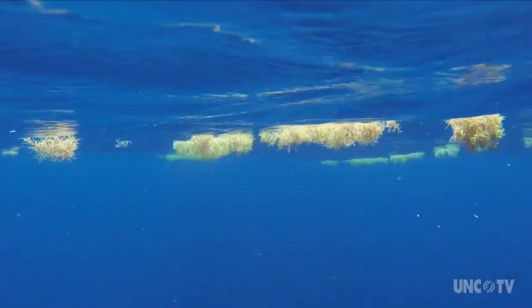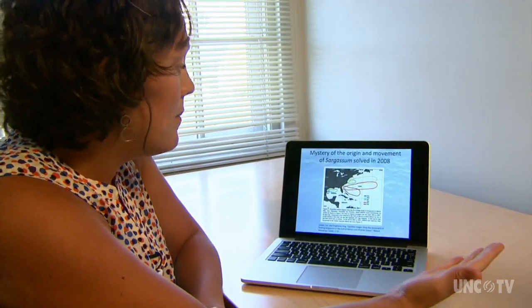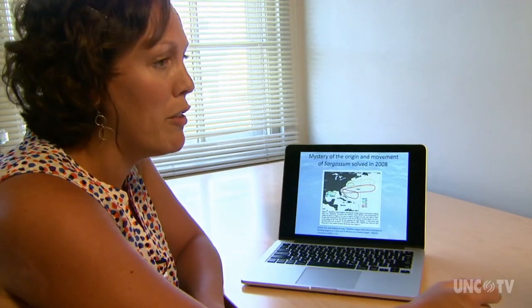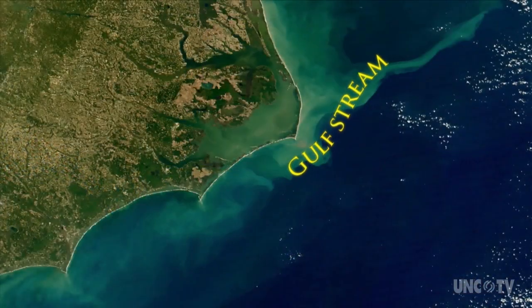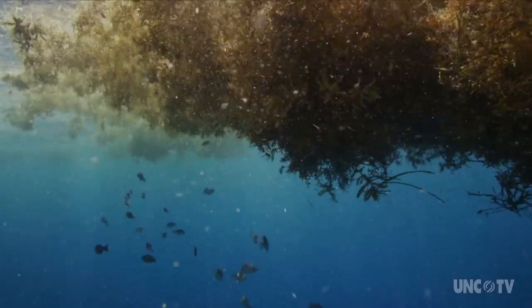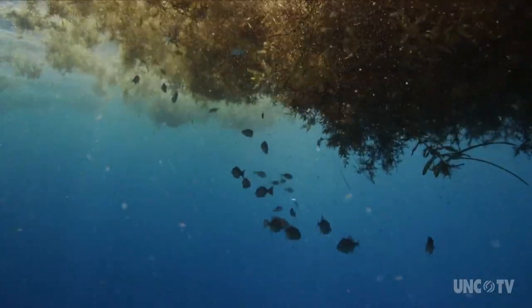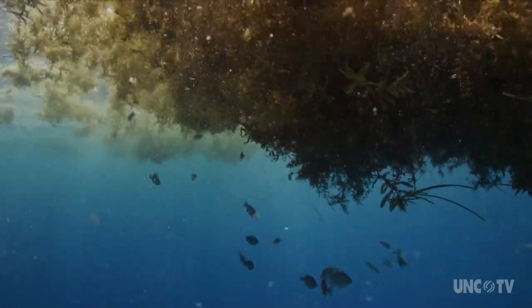The sargassum originates in the Gulf of Mexico and is transported by currents to the Gulf Stream, which carries it right off the North Carolina coast. Some of the sargassum ends its journey and stays off the North Carolina coast — it's usually found in the spring and then stays throughout the fall. Some washes ashore.